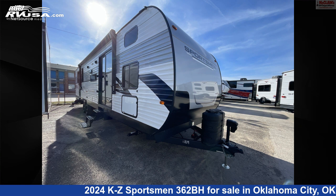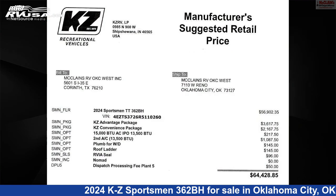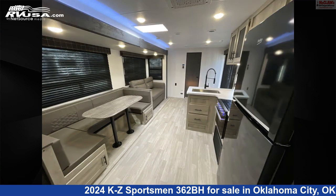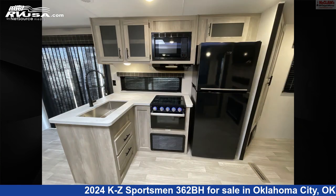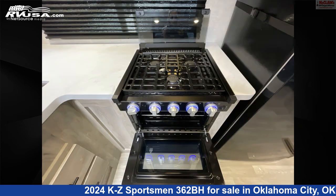This 2024 KZ Sportsman 362BH is a travel trailer RV located in Oklahoma City, Oklahoma, 73127, and is offered for sale by McLean's RV Oklahoma City. Click the link in the video description to visit RVUSA.com and see more photos as well as the current price.